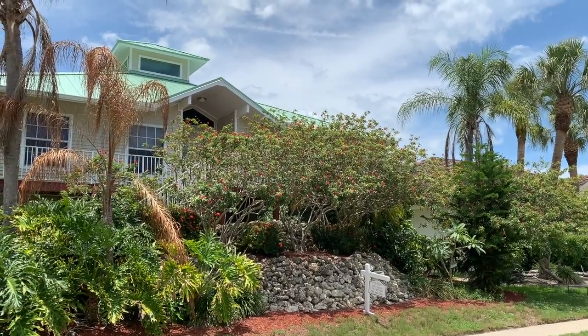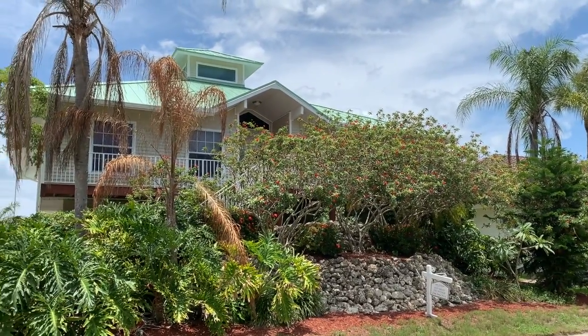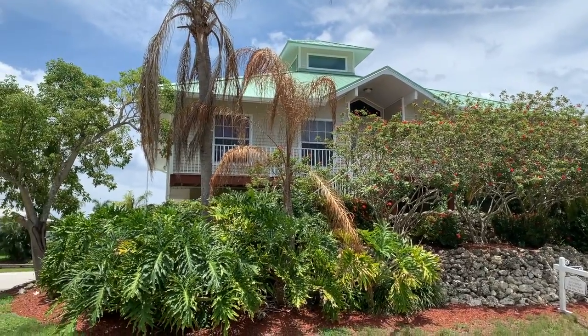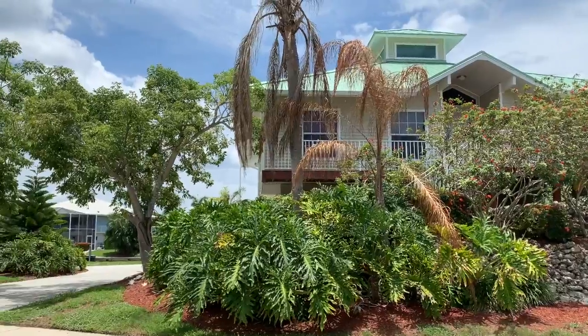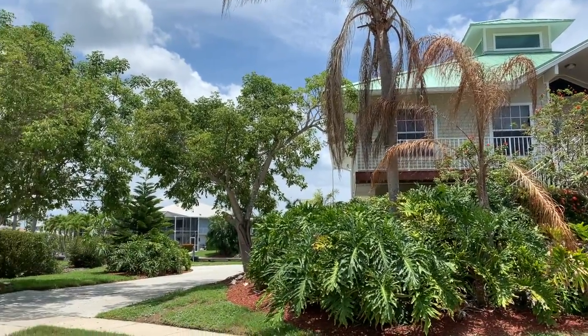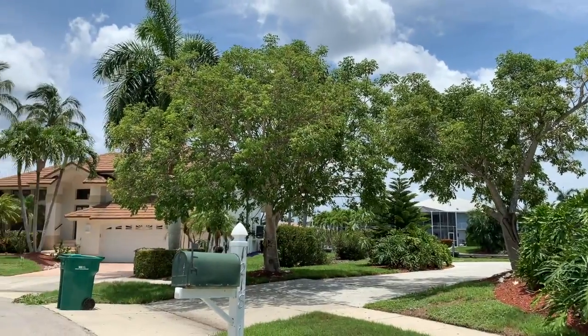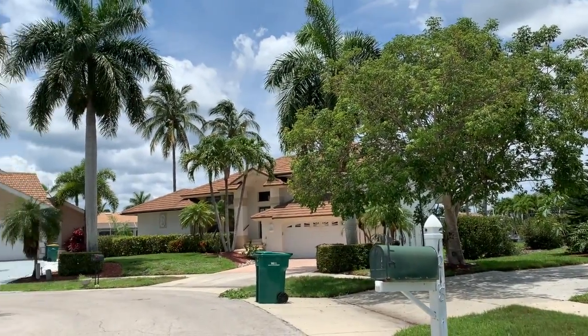Welcome to this beautiful elevated home on Treasure Court, located on a quiet cul-de-sac with an oversized lot and extra side yard, surrounded by beautiful homes with quick indirect access to the Gulf.